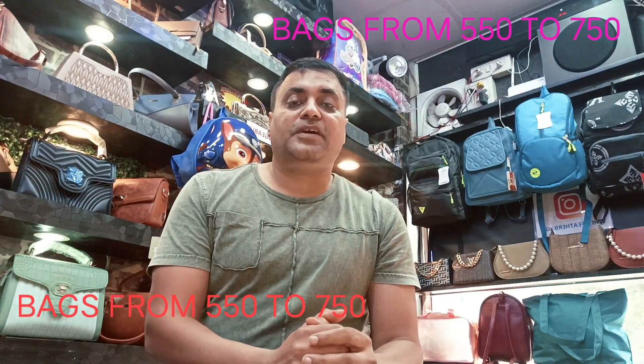Hi guys, I have come to take a new video for you, especially for the females. Today's video is about handbags which are a lot of work on a day-to-day basis, which are reasonable and spacious, and their life is very good.